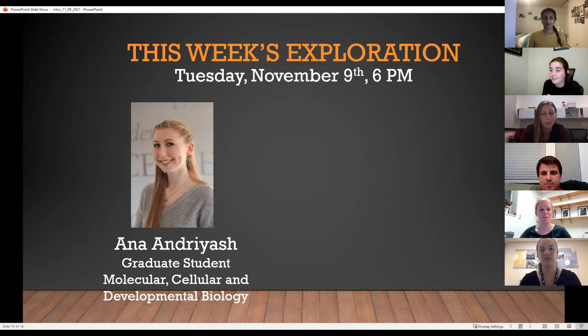First, we have Anna, who's a graduate student in molecular, cellular, and developmental biology. She's going to start with a couple of slides, but then she's going to actually show you some of the spaces where she works. So we're going to get a little bit of a behind-the-scenes look into what she kind of does every day, which is really cool.